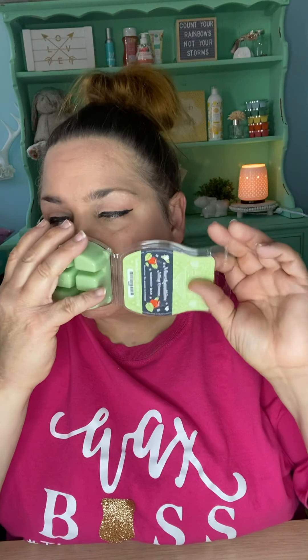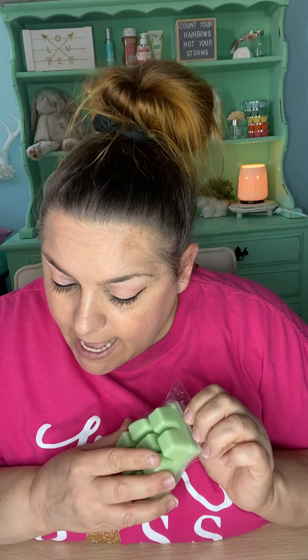The next one on my list is Marshmallow Cocoa Mint, and it was released last Christmas season as a brick. I went through like six bricks, plus bought a couple extra for next year, and then I was like, I need to just put it in my club — so I did. I have plenty for next year. It's so good. The minute I smelled it I was like, this is my jam. It smells like marshmallows and peppermint and creamy cocoa — just like peppermint hot cocoa. It's to die for.